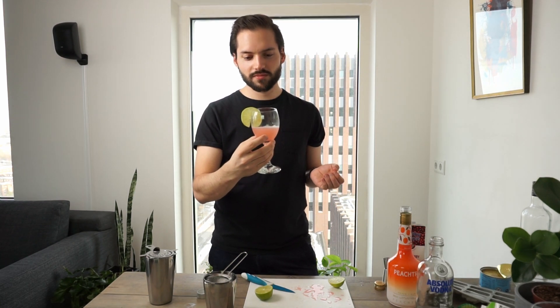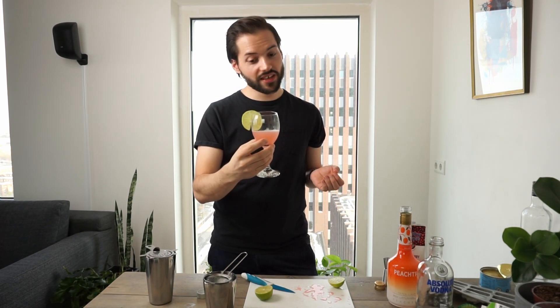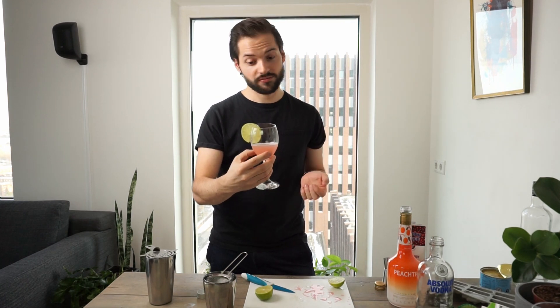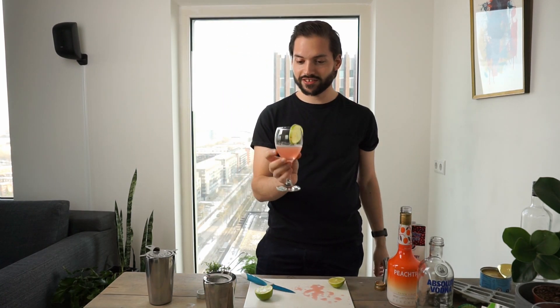Now let's try it out. Mmm, it's a really sweet cocktail. It's not bad — it's pretty good. I think the peach schnapps is very present; there's a lot of peach in there, and a hint of cranberry and vodka. Overall, I think this is a really nice cocktail. You should try it out.